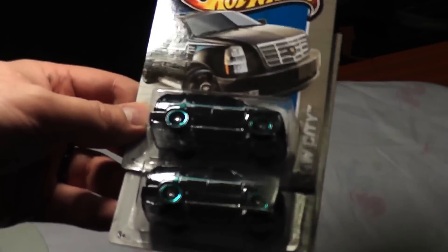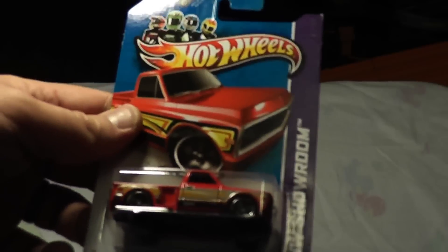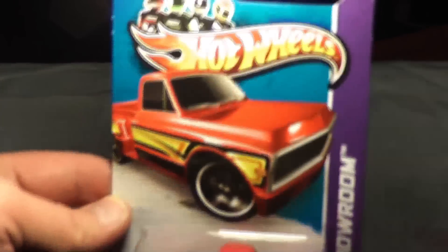First up is the '07 Cadillac Escalade. I bought one of those over at Walmart because I thought it was cool enough to get it early even though I knew I was getting them. So, Custom '69 Chevy Pickup — pretty cool car. Pretty sure that one's new.